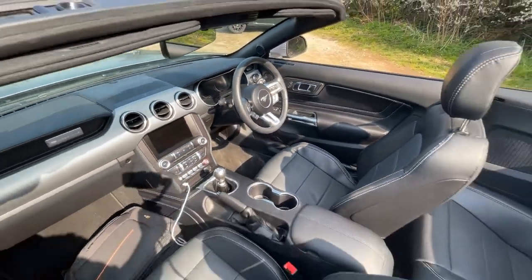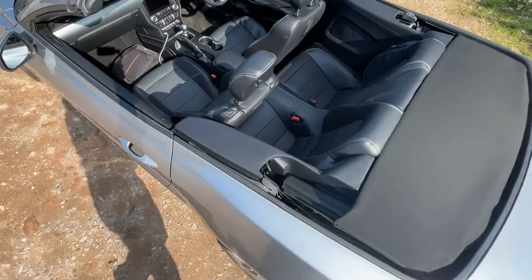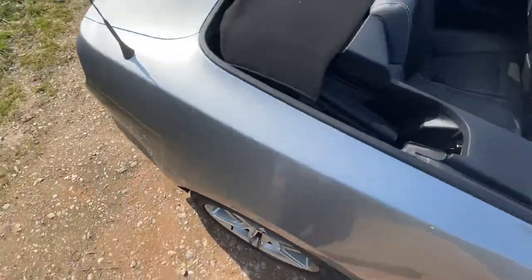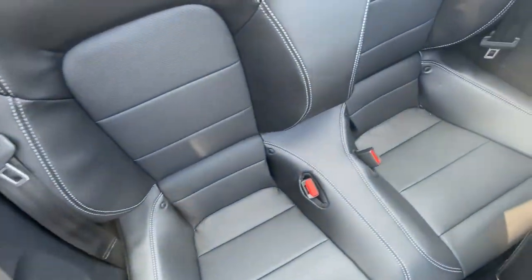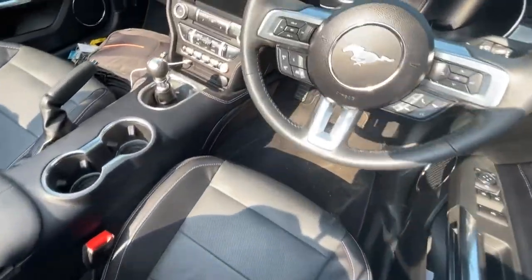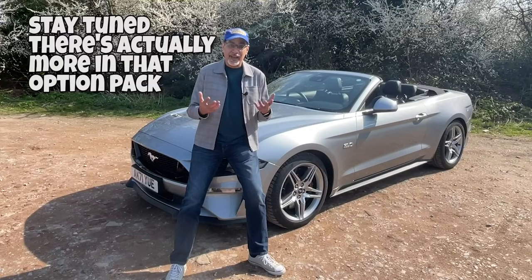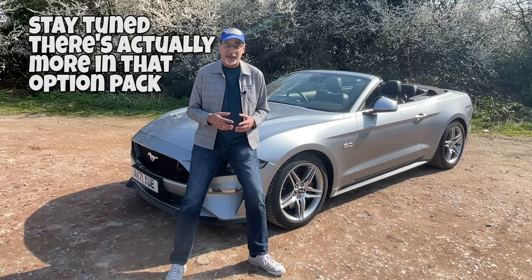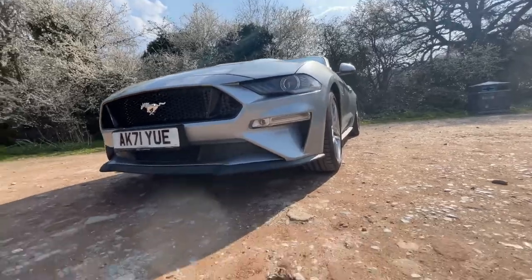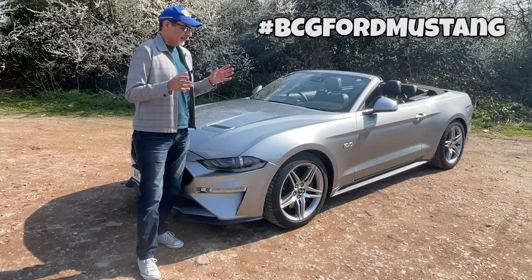The top is down because the sun is shining. This particular car is about £50,500 or so. It has the optional Magna Ride suspension for £1,650 — that's well worth getting — with comfort mode, sport mode, track mode and more. There's another option for about £2,365 and that is a 12-speaker, 1000-watt Bang & Olufsen sound system. I'll be running this car for a few months — follow along using hashtag BCG Ford Mustang.